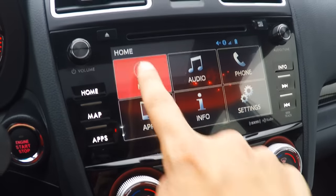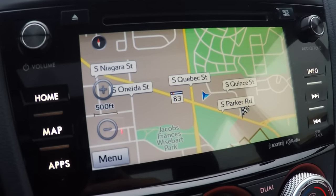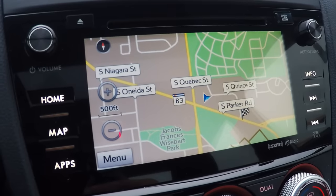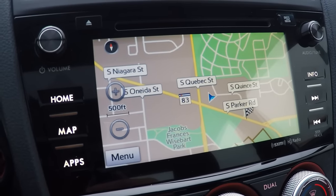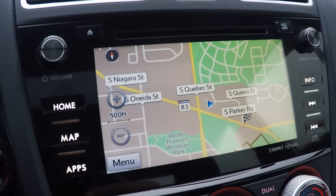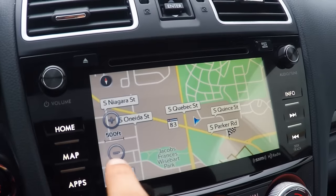We're going to go ahead and touch map here on the screen, and this is what it looks like. It's a pretty nice navigation. The screen is still a little sluggish — the head unit itself is a little unresponsive. It's not like using an iPad or something like that, but it's definitely a huge improvement over the last one, from 2015 and earlier.